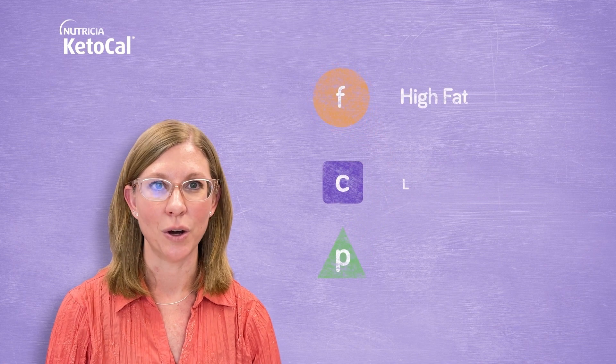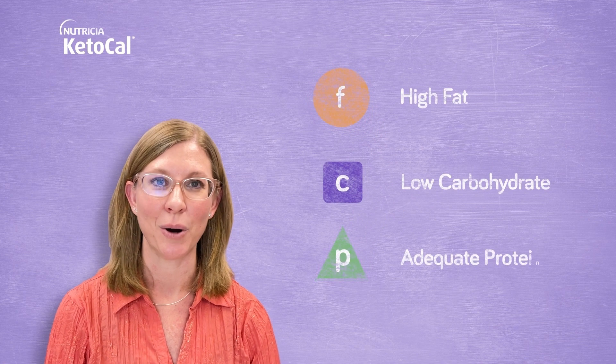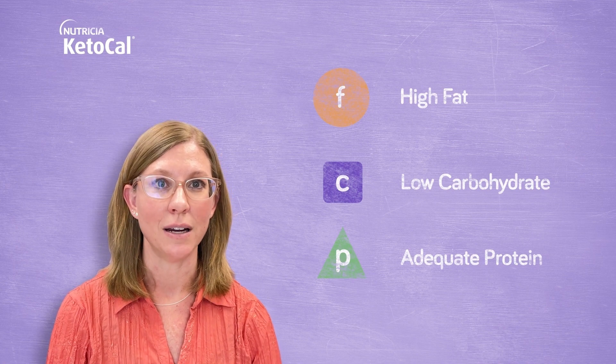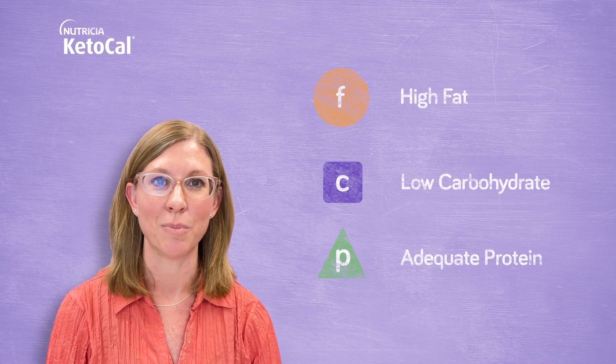It is a high-fat, low-carbohydrate, and adequate protein diet. The body will switch from burning carbohydrate as a main source of energy to burning fat.